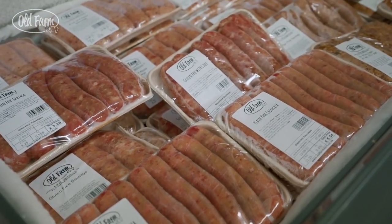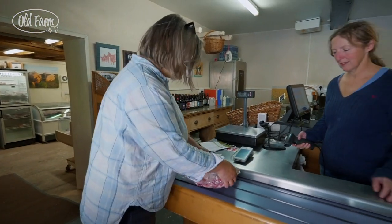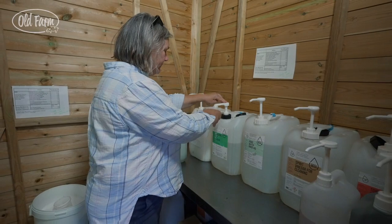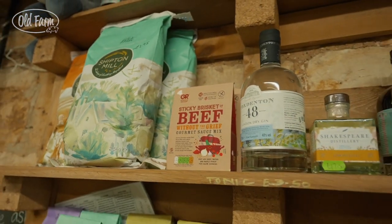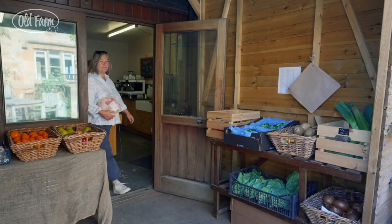We package it all up and sell it in the shop, so we've got a loyal group of customers who come and see us every week. It's not just the shop — they come, we have a chat, and during lockdown this was the only place that people would come to. So we started stocking a few more local products as well: cheese, flour, local veg, honey, butter and yoghurt, so you can actually do your whole shop here.